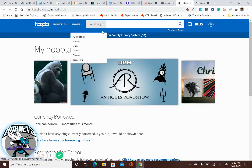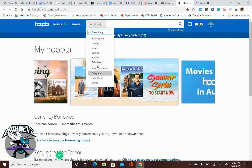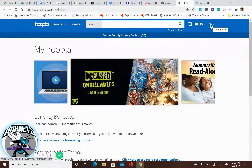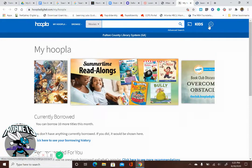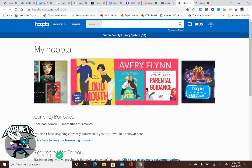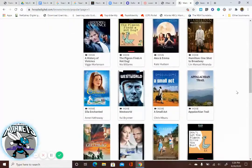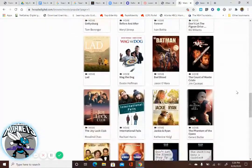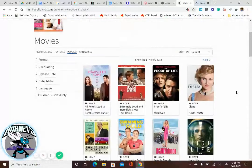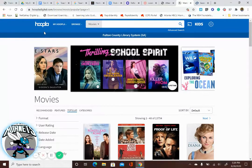If you click on Hoopla, you can do a search for everything, and using the drop-down menu you can see all the cool things available. You will have to create your own account through Atlanta Fulton County Public Library using your library card. So here are movies you can check out — if you don't have Netflix, you can see what's available, turn it back in when you're done, and stream from your phone or any mobile device. There is an app for this as well.